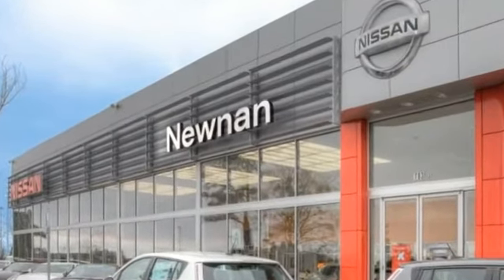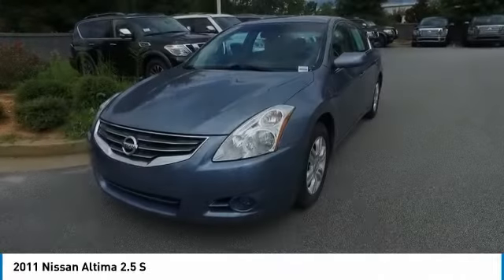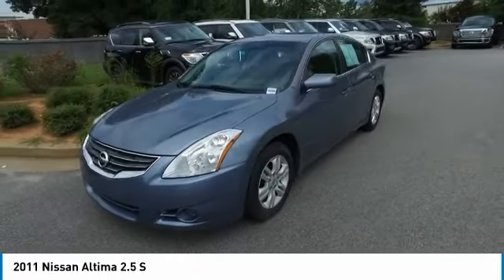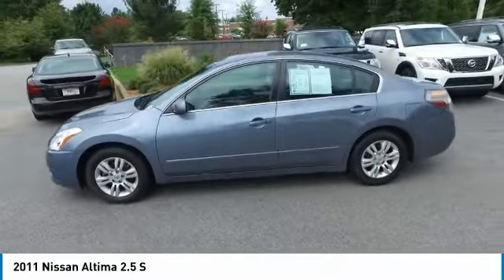Welcome to Nissan of Noonan, the number one Google-rated Nissan dealership in Atlanta. You are going to love the 2011 Altima. The Nissan Altima offers advanced features to make life easier,